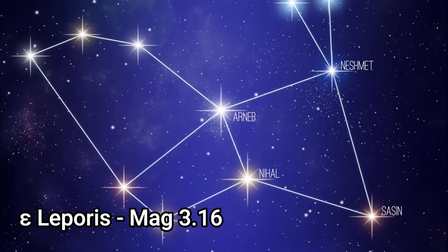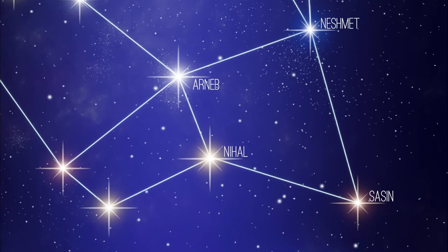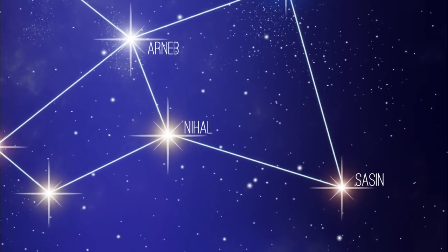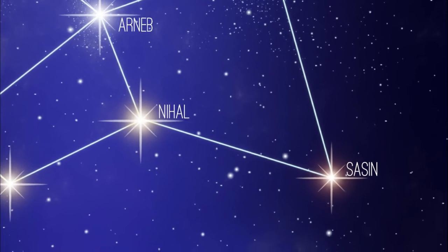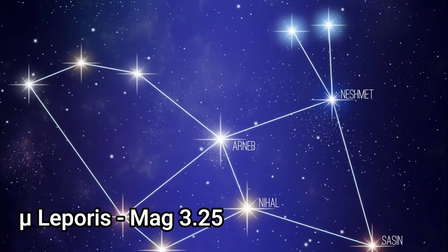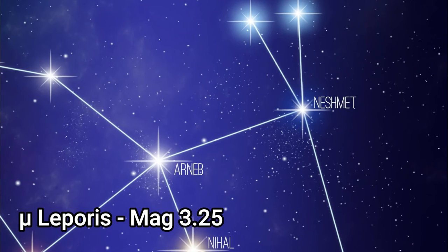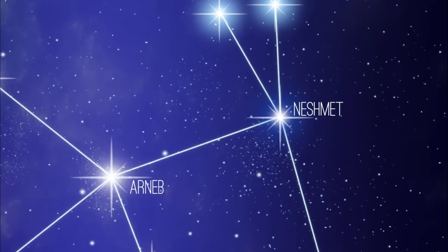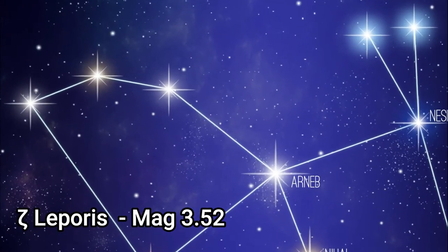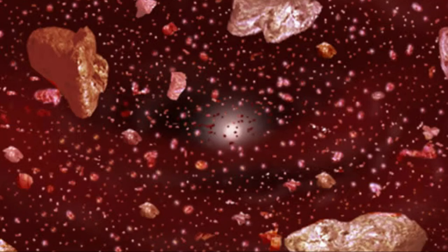Epsilon Leporis is an orange giant with an apparent magnitude of 3.16, about 213 light years away. The star has 40 times the sun's radius, about 1.7 times its mass, and is believed to be about 1.72 billion years old. Mu Leporis is a blue-white subgiant with apparent magnitude of 3.25, 186 light years away. Zeta Leporis has an apparent magnitude of 3.52, about 70 light years away.